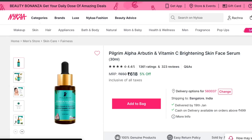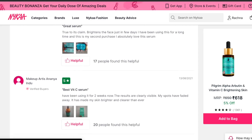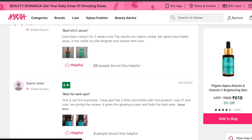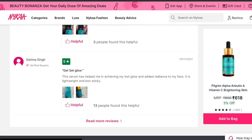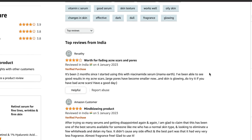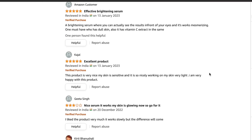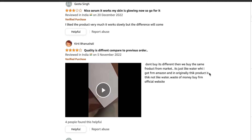Now let's talk about what people are saying. I went on Nykaa, Amazon, Flipkart, and also Googled reviews. I found many positive reviews — people talking about skin brightening within a few days, and how it helped with dark spots and pigmentation, which is exactly what this serum is supposed to do.